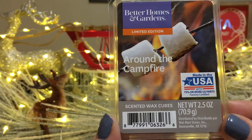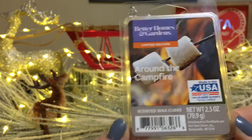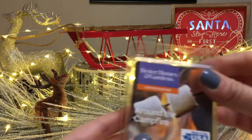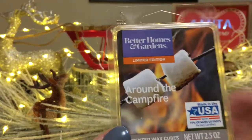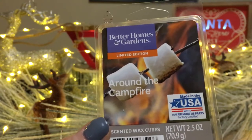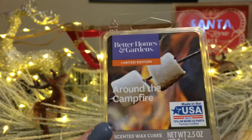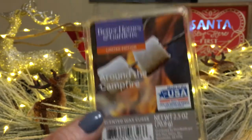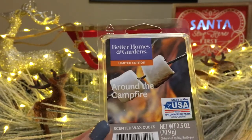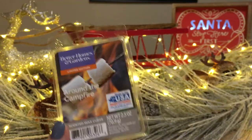Around the Campfire — I did not enjoy this on cold, but actually warmed up to it while it was melting. Definitely more of a masculine cologne type scent; it's got a bit of a bite to it. My first instinct smelling the clam is almost like bug spray — but that's not what I get when it's melting. It has nothing to do with Marshmallow Fireside from Bath and Body Works, not even close. But I really like it — I have a backup of this as well.